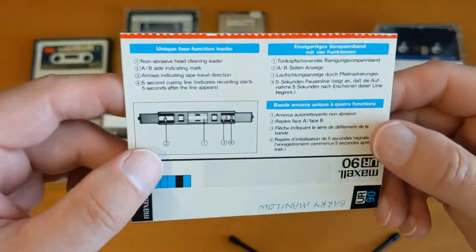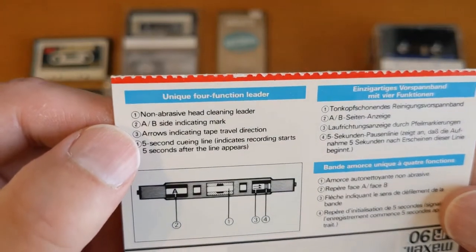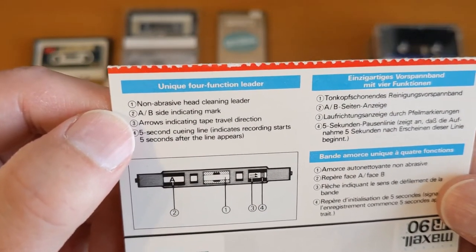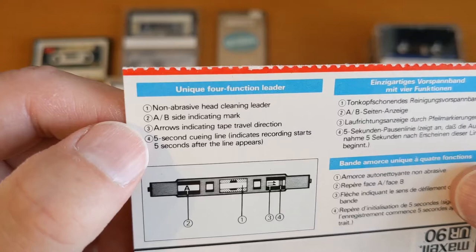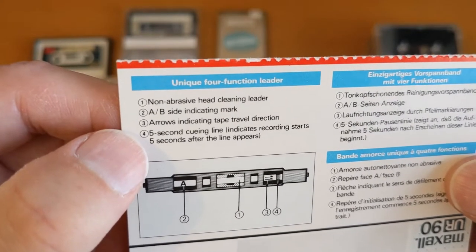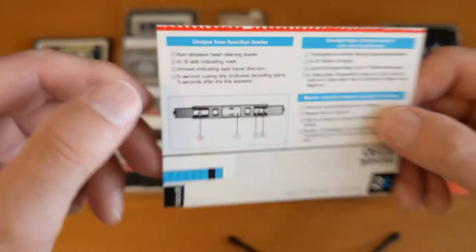I like to see them as they were made. This is the four-function leader — non-abrasive head cleaner. Maybe I do know about these things. One of the functions is an A-B indicator mark. There's arrows indicating the direction of tape travel, and a five-second cueing line — it indicates recording starts at five seconds. That's very clever.